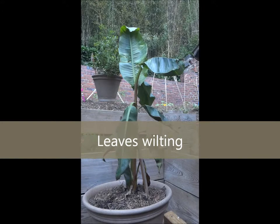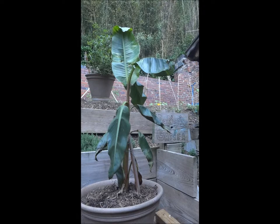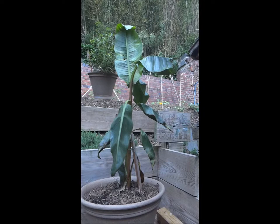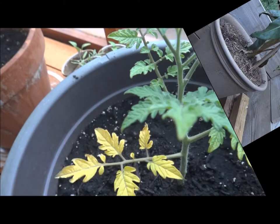If your healthy plant suddenly starts to wilt, the upright leaves will begin to fall downward like so. The problem could be that you are not giving it enough water. Fill a container with some water and quench your plant's thirst by giving it a healthy dose of water.